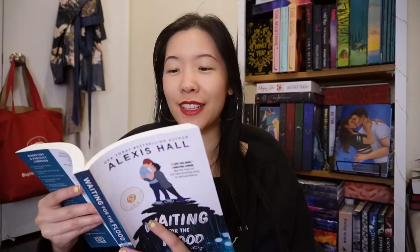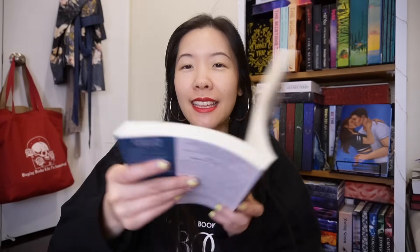I also got this ARC of Waiting for the Flood by Alexis Hall. This is also another republished book; the new edition comes out in January. It's an M.M. romance about a man who lost the love of his life and finds love again. The new edition includes never-before-seen content and exclusive bonus material, including a new novella called Chasing the Light. So this is basically two novellas in one.